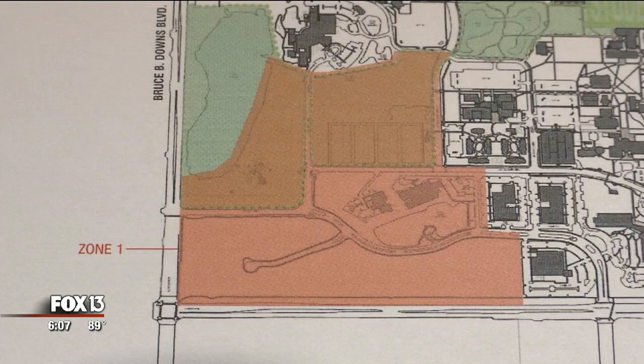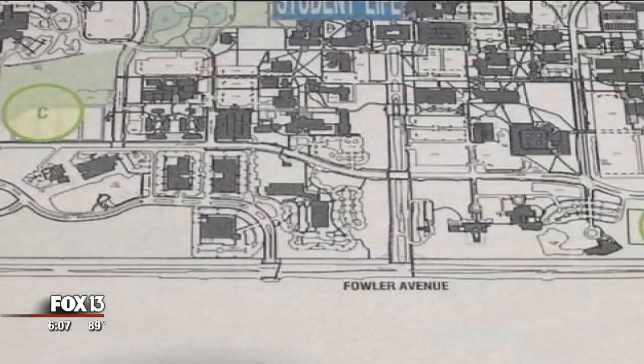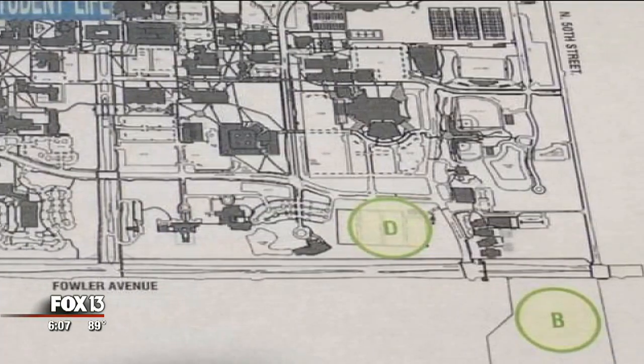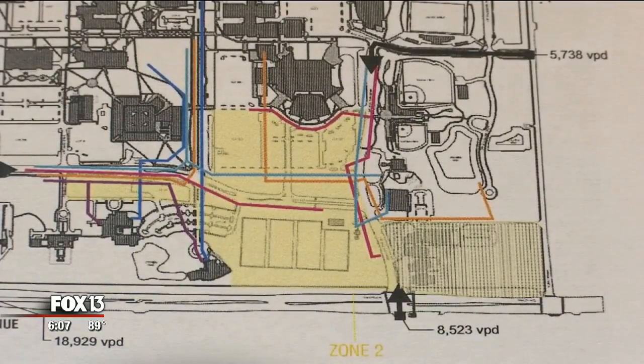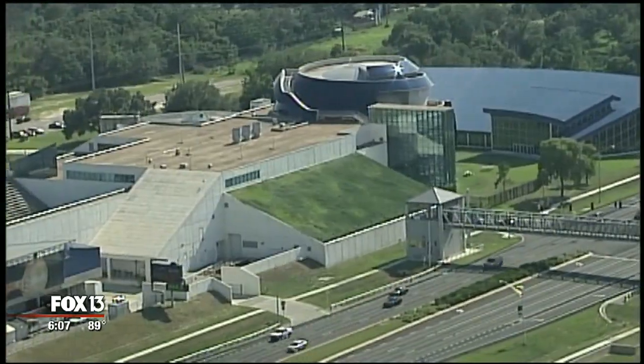Zone 1 is located on the west side of USF's campus near the intersection of Fowler Avenue and Bruce B. Downs. Zone 2 is on the opposite side in the southeast corner of the campus off of Fowler Avenue and USF Bull Run Drive, where the Museum of Science and Industry is currently located. So right now, these are just locations that we know are viable. It answers the question back to the board of trustees: can it be done? The answer is we have identified locations.